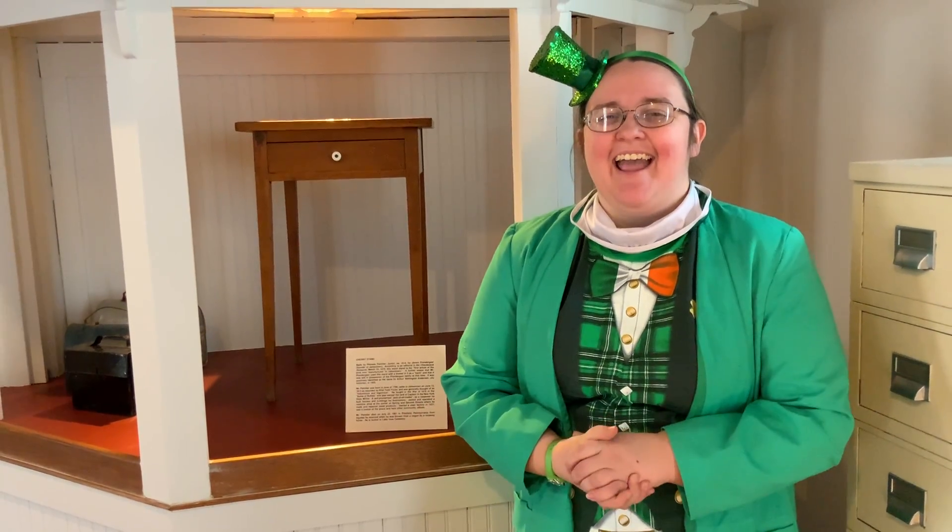Thank you for watching. Happy one year. Have a wonderful day.